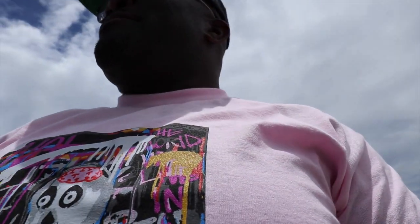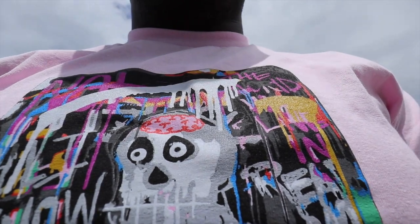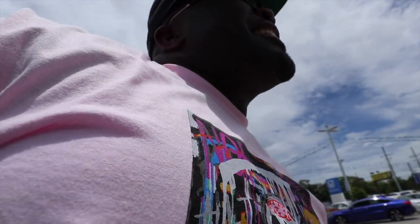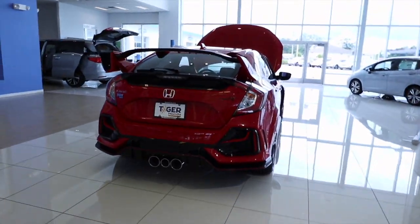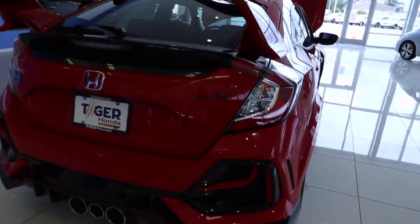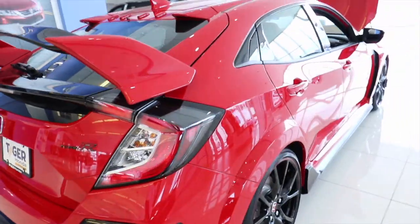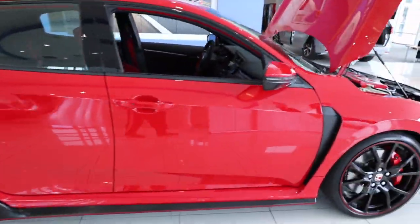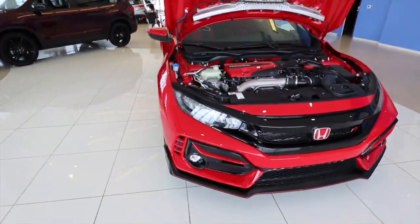Man, about to get this thing appraised. You trying to sell it bro? Yeah. Why you trying to get rid of it? Tesla time man, Tesla! Alright man, look at this Type R right here. Pressure, pressure, pressure! Should I get one of these? Yes sir!